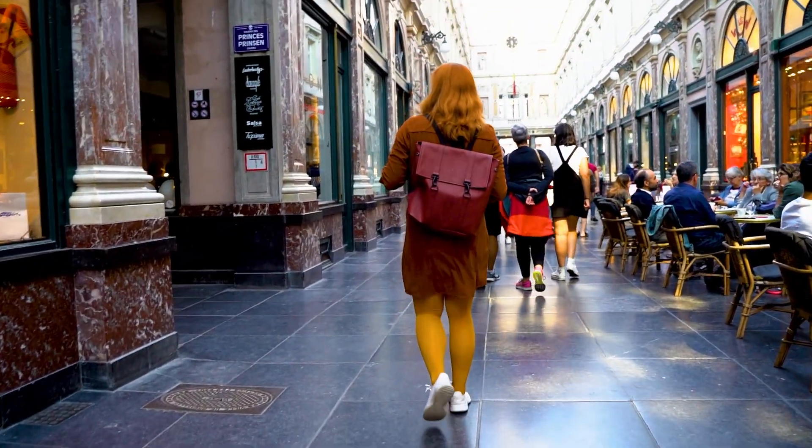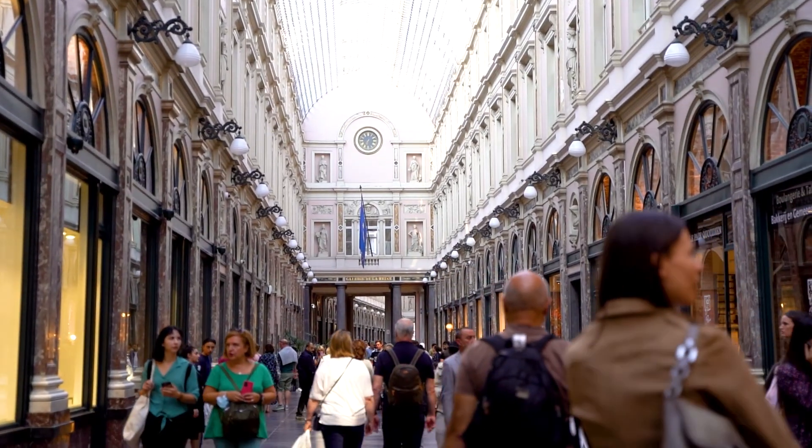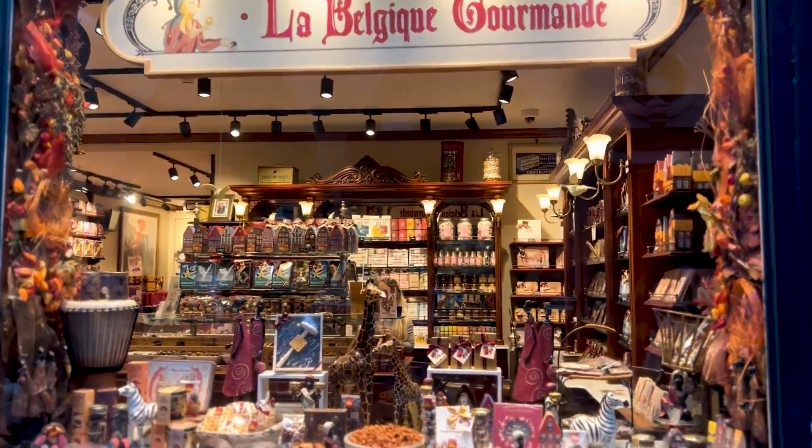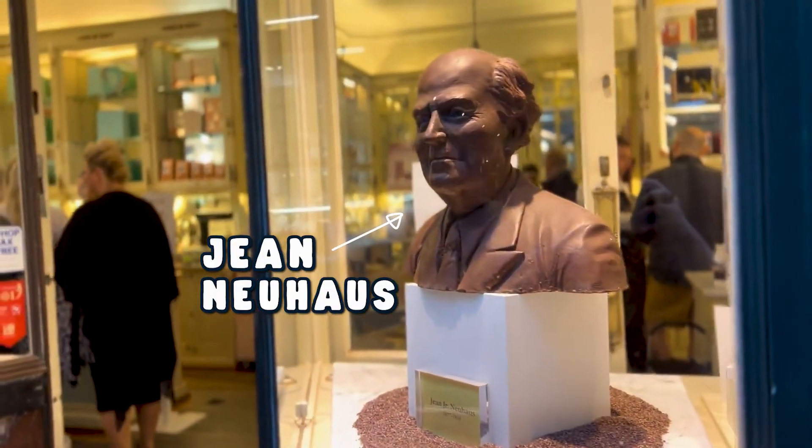The magnificent Royal Gallery of Saint Hubert, one of the first shopping arcades built in Europe, is right in the heart of Brussels and a must-see. We're also going to show you one of Kat's favorite things inside this area — a bookstore called Tropismes. She's in there.